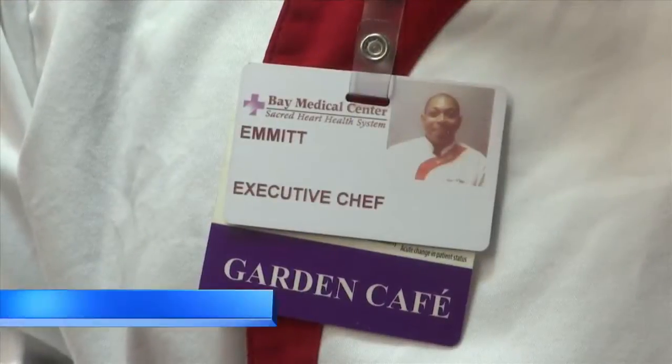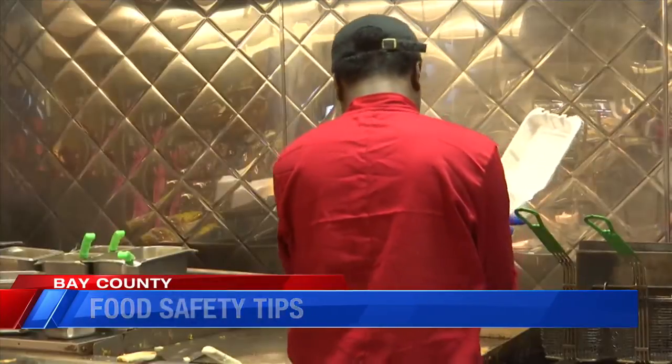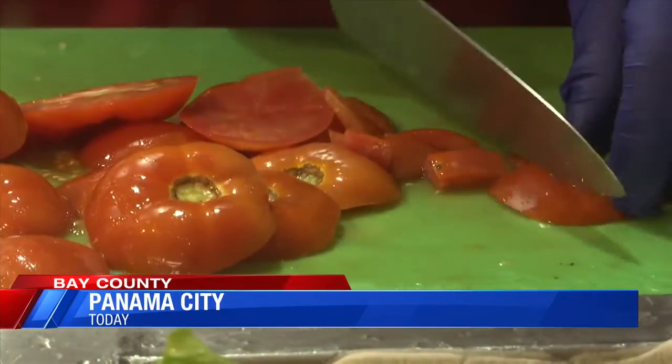Chef Emmett Taylor II says to be ServeSafe Certified means one thing — it makes you an expert in food safety. Bay Medical Center has a high number of employees who are ServeSafe Certified. Chef Taylor says there are a few things to keep in mind when it comes to food safety.